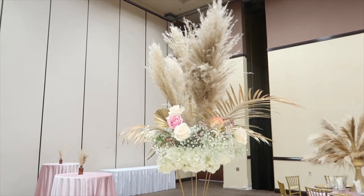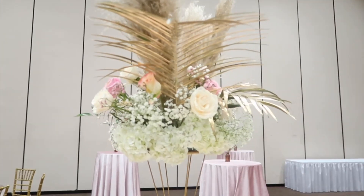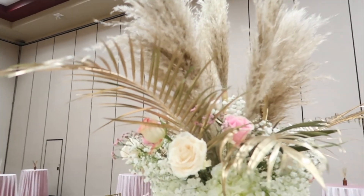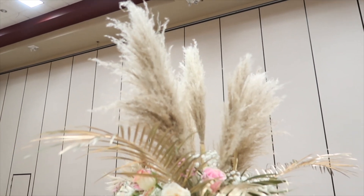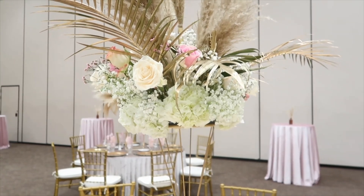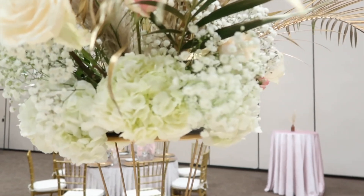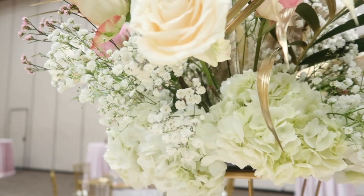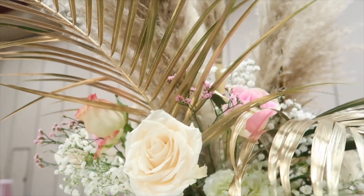Let me brag on my Lux Academy students — they came in ready to work. They designed fresh florals, faux florals, and the centerpieces you see here, just using what we had on hand. I am so very proud of them. Please let them know down in the comments that you're proud of the work they did — they did an incredible job over the two to three days we spent together.